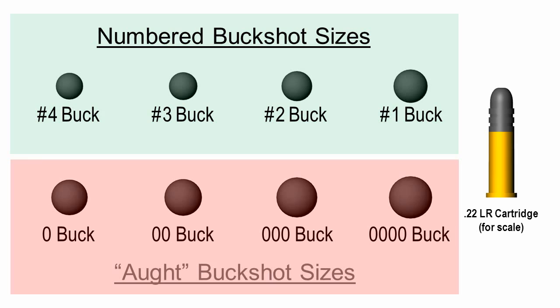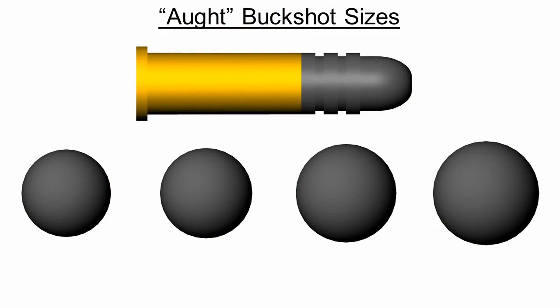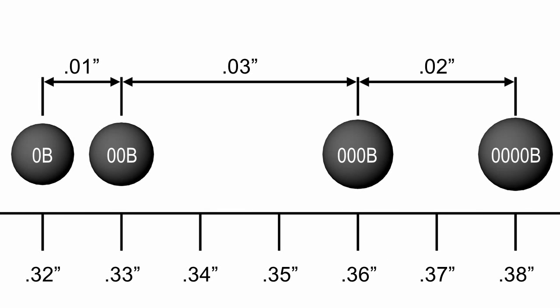Buckshot sizes larger than number one follow a naming convention similar to the B's in birdshot, but instead of letters, zeros are used. When pronouncing these sizes aloud, a tuple of the old school 'ought' is proper. If you walk into a gun shop and ask for double zero or oh-oh buckshot, people will probably know what you mean, but they'll likely have a chuckle over it after you leave. There are four aught buckshot sizes: 32-caliber single aught, 33-caliber double aught, 36-caliber triple aught, and 38-caliber quadruple aught. Again, there's no consistent step between these sizes and thus no simple formula, but they're not hard to remember. Most folks familiar with buckshot know that double aught buck is 33-caliber.